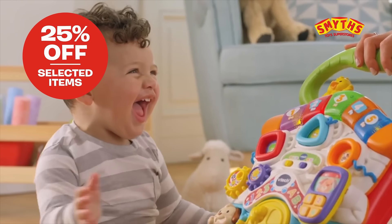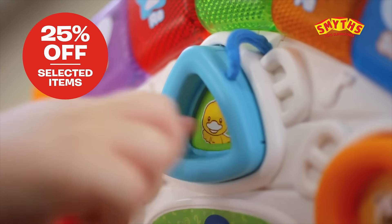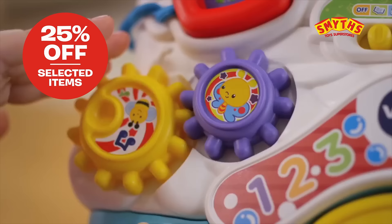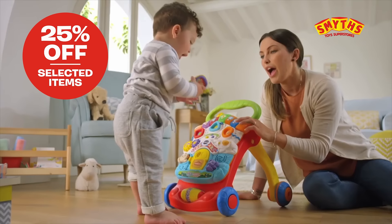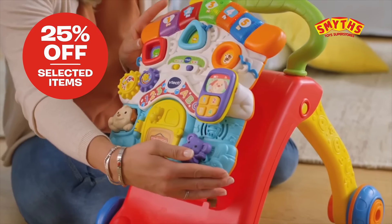From VTech, see your child begin their journey to standing and walking with lots of engaging activities. They'll learn numbers and colours with the entertaining light bar, while the spinning gears and play phone develop fine motor skills. And the detachable panel is perfect for floor play.